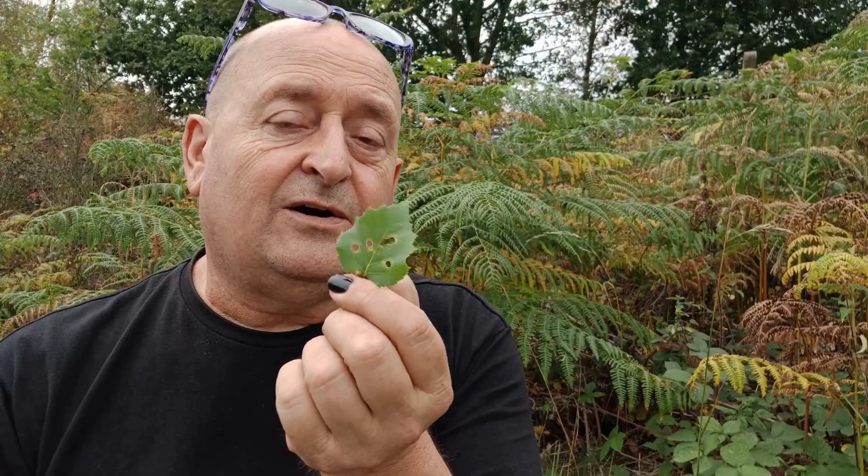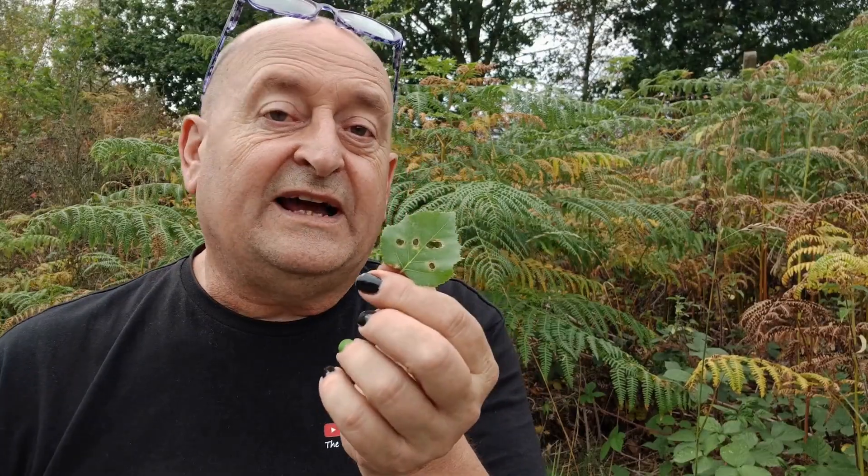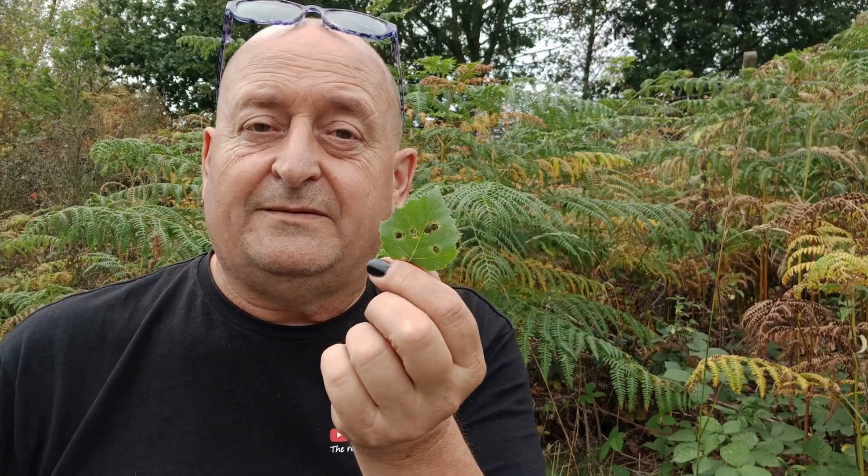Here we are at the end of August and we can still see exactly what happened to this leaf and why it's got five circular holes in it. Sometimes you only have to look and find the clues, and then you can work out what happened, who did it, and where.